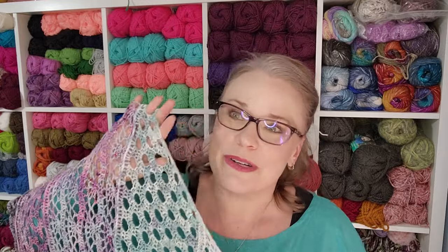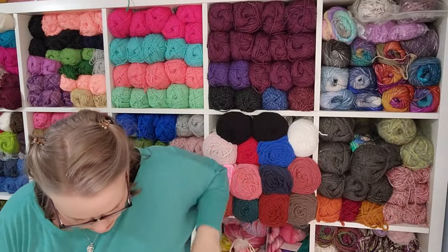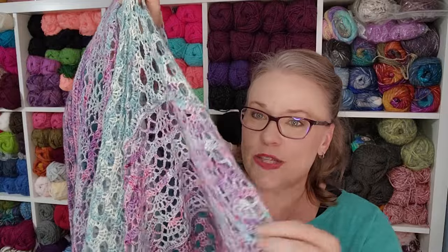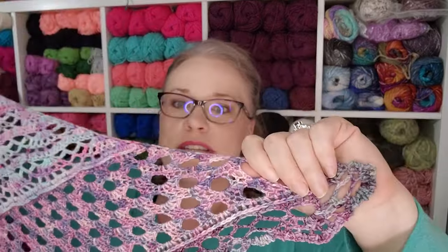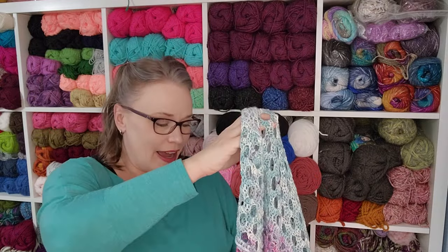Doing Variant A and very gently blocking — just enough to open the lacework and keep it open and make sure the shelves stayed as shelves while wearing it — we're looking at almost eight feet across the top edge and about a three-and-a-half foot drop from tip to top down the center. I am so in love with how this turned out.